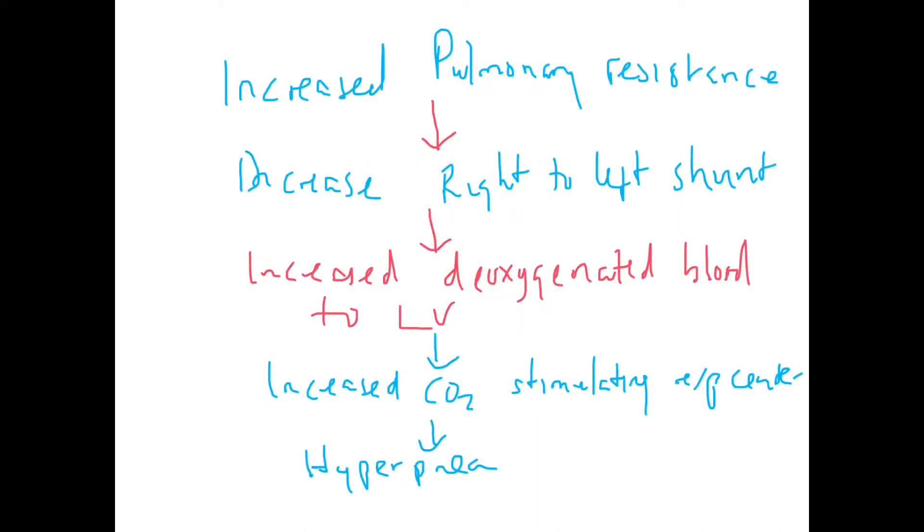Increased pulmonary resistance causes increased right-to-left shunting, so deoxygenated blood is shunted to the left side. This blood then stimulates the respiratory center. Because more deoxygenated blood is passing through it, this causes hyperpnea — rapid and deep breathing. Deep, rapid breathing is one of the characteristic features of a hypercyanotic spell.